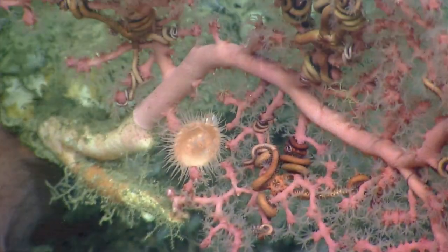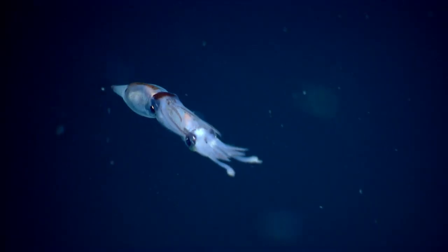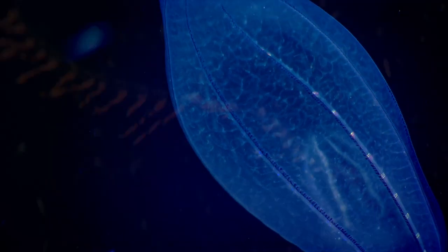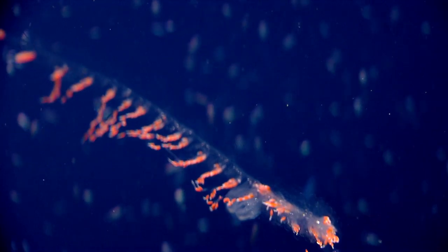We saw several examples of parasitism, and we had crab mating pairs and squid mating pairs. All of these kinds of observations are only possible by having an ROV in the water and being able to examine animals in their natural habitat.